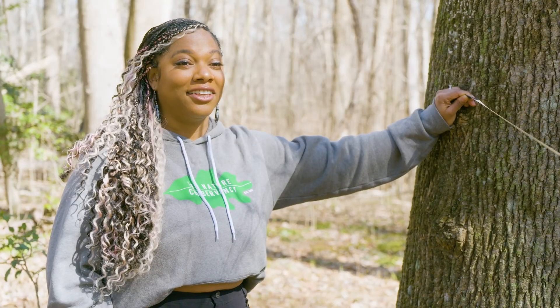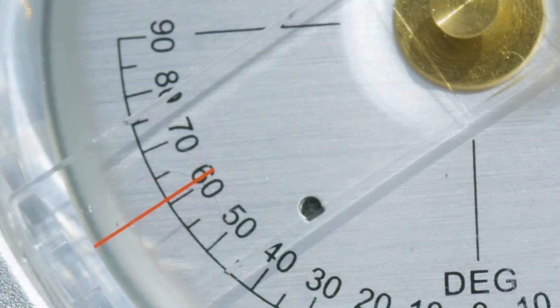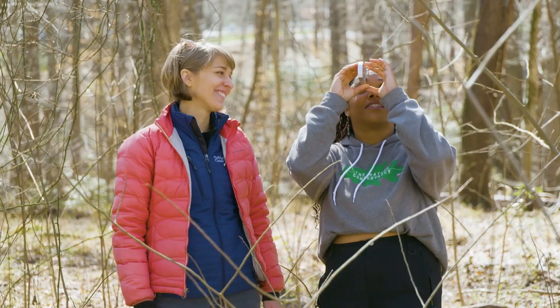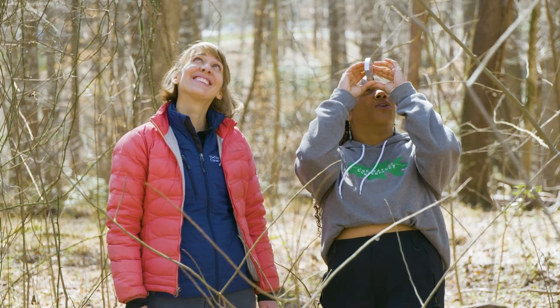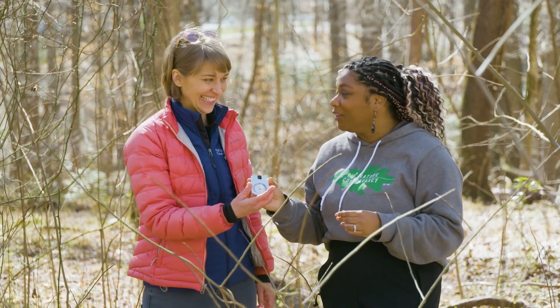You're going to hold the clinometer in your hand, look through that hole with one eye, look up at the top of the tree with the other, and you should see the height. Cool, huh? It's very cool. The reading is 120 — oh my gosh, what a huge tree!